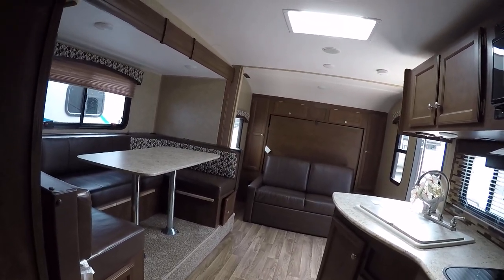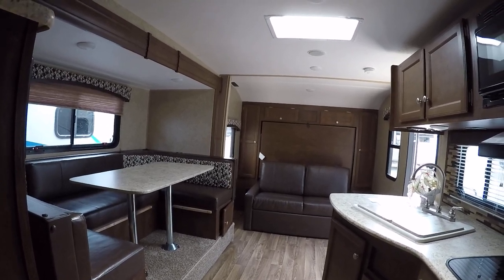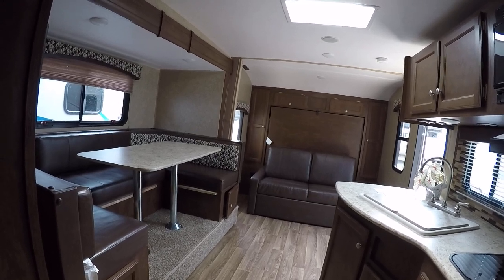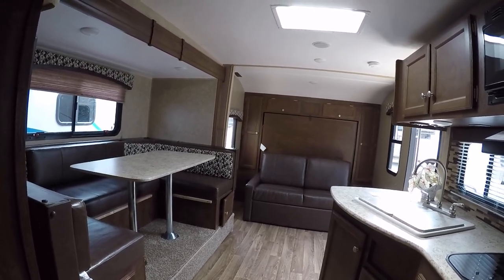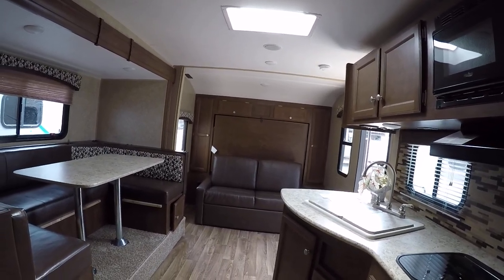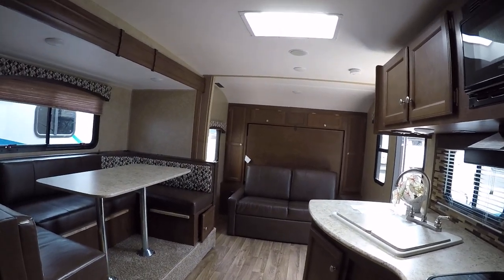Again, my name is Josh. My number here is 414-281-6330. Check out our website for current pricing and stock availability at advancedcamping.com. If you like this video and want to see more, please feel free to subscribe to our YouTube channel. Thank you, and have a great day.